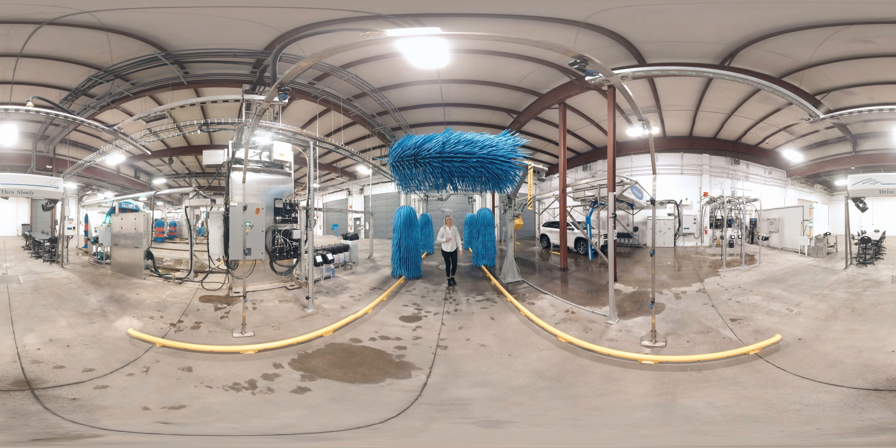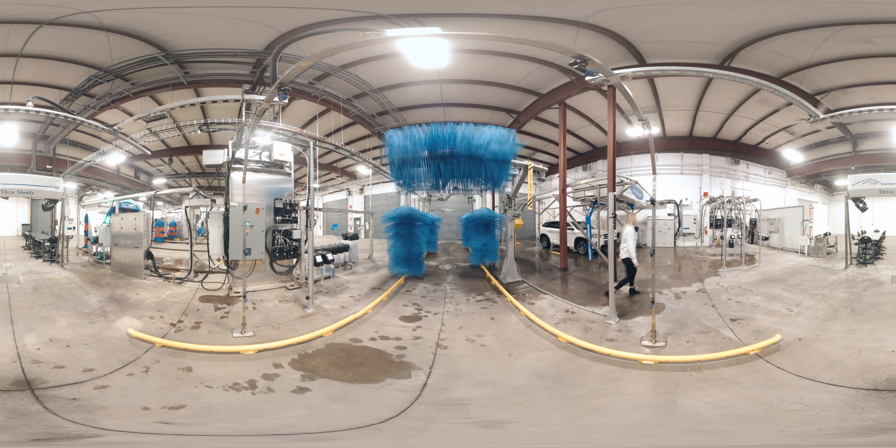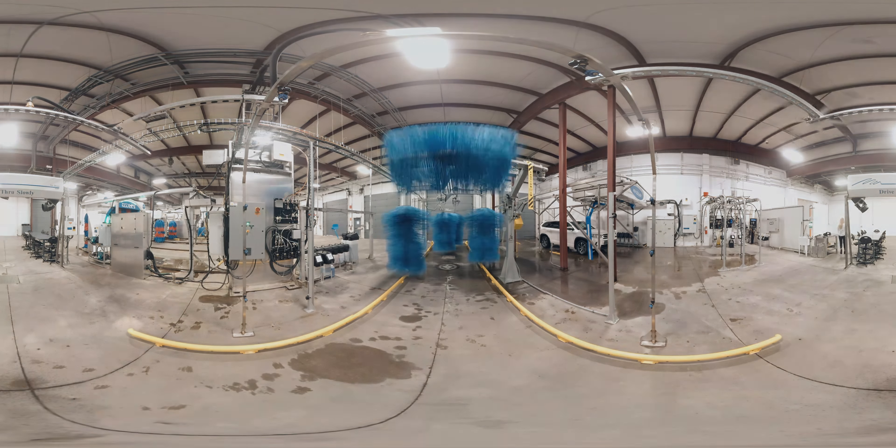The drive-thru is the perfect system for automotive dealers, fleet and car rental agencies looking for higher throughput and a smaller footprint. Available in both 3 and 5 brush configurations with off-board dry, here are some of our drive-thru features.